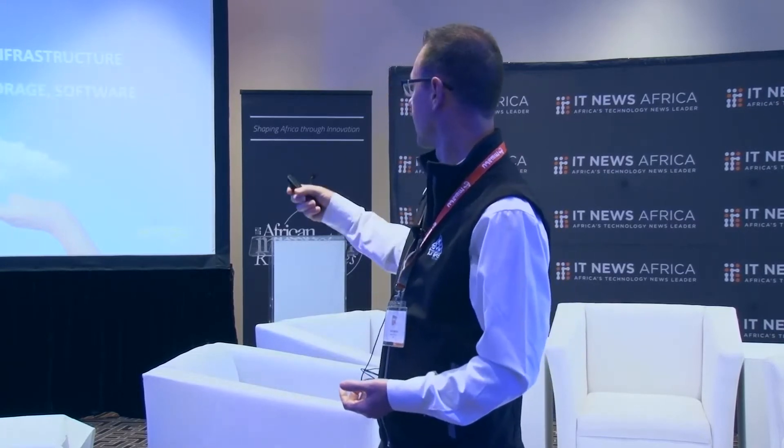Everyone has their own definition of cloud, and I'll keep mine simple because I believe it's universal. It's remote IT infrastructure — whatever you want to use, you don't own the technology or the equipment, but you use it in some way. Essentially it consists of compute power, data storage, and the software we use. That puts the three flavors of cloud into perspective: infrastructure as a service, platform as a service, and software as a service.